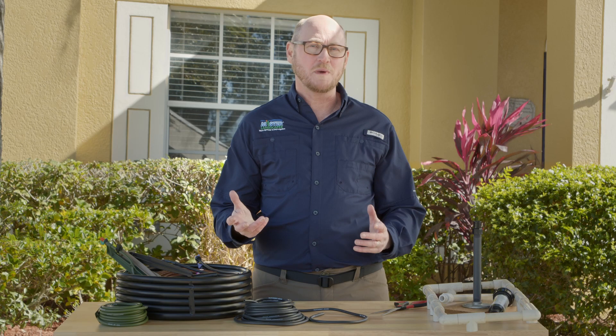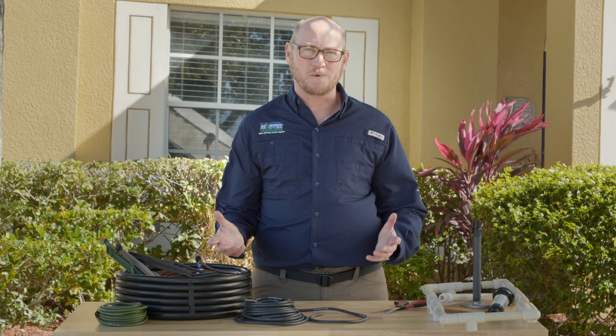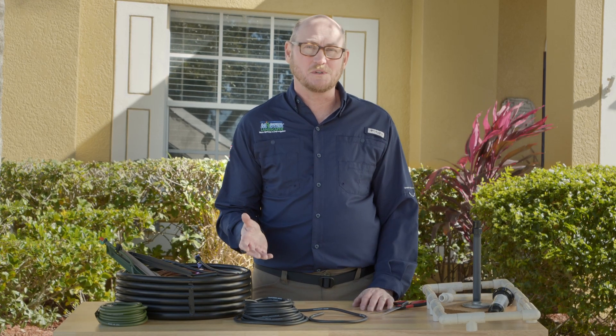For more information on how easy it is to install our Mr. Landscaper products, just click on the link below.